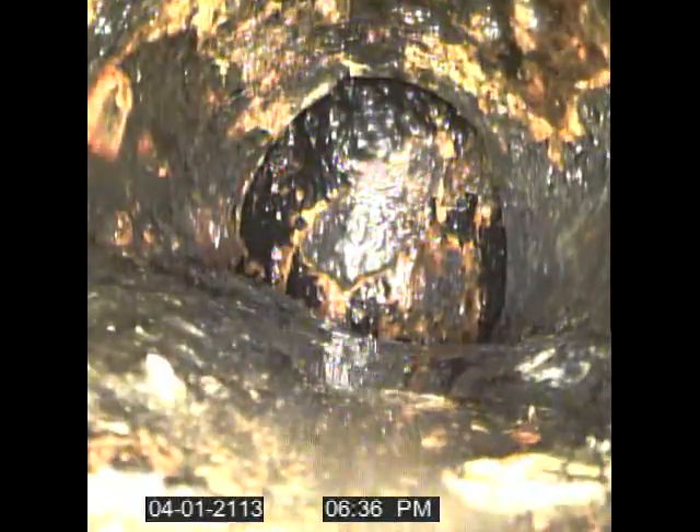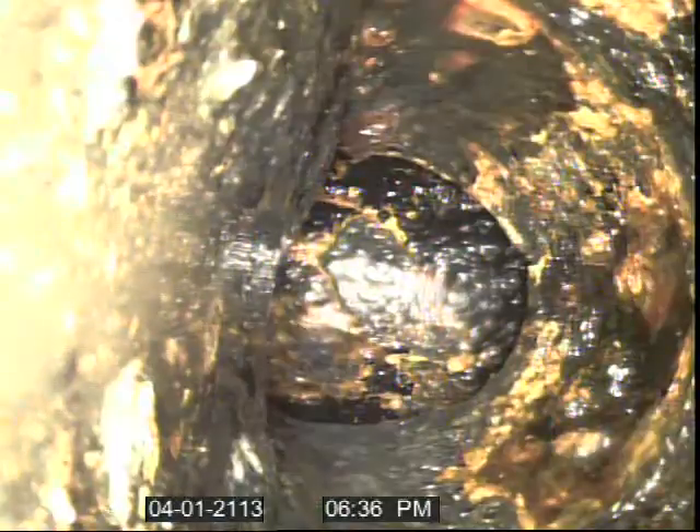Those are the water droplets on the end of the camera. That is the top of the drop — you can see it drops right there, Tyla. Right there, that's where it drops.